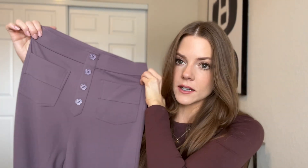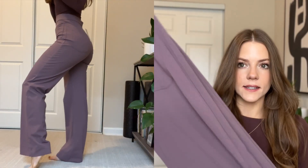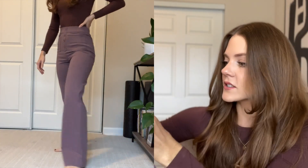First up, I have these dress pants — they're like dress pants but made of workout material. I already have them in an olive green color, so I picked these up too. They are high-waisted and fitted, wide leg, and this is a really cute purple-gray color. The back has pockets and the front has buttons. You can wear these to work or just hanging around — they're so comfortable because they're made of workout material. This is actually my second pair.